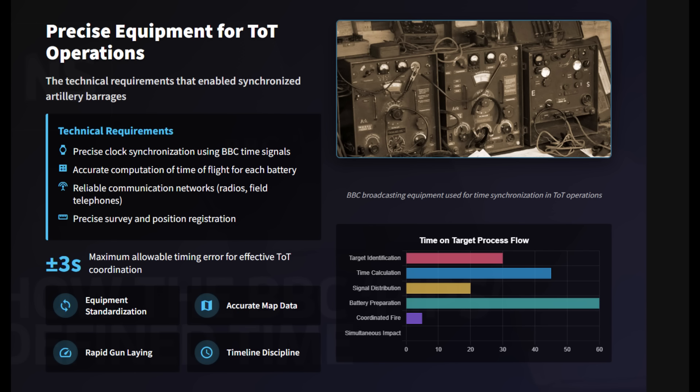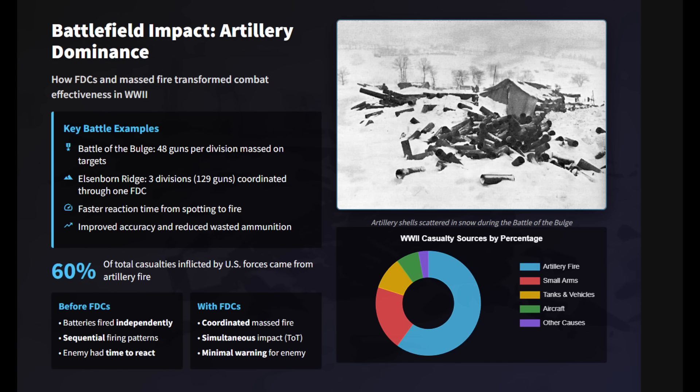Fire direction center computed time of flight for each gun, and synchronized clocks ensured accuracy. Batteries then fired in a precisely staggered manner so all impacts coincided. It demanded strict timeline discipline and standardized procedures, which pushed many improvements in communication and gunnery practice. At Elsenborn Ridge during the Battle of the Bulge, massed fire from three divisions, or 129 guns, was coordinated through one fire direction center.